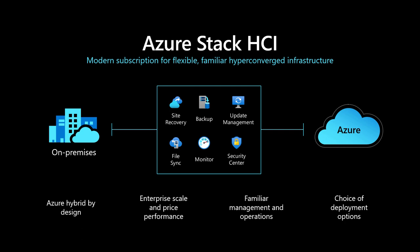Azure Stack HCI is on-premises — you bring your own server hardware, your own hyper-converged servers from the OEMs you traditionally work with, and it provides a number of capabilities to that infrastructure. It includes security monitoring, the ability to do backups of those virtual machines to the public cloud, taking advantage of that cheap, highly reliable, highly available public cloud storage. It includes support for update management and orchestration of updates across that infrastructure, as well as monitoring for health analytics and security monitoring. All of that is what Azure Stack HCI brings to the table by leveraging capabilities in public Azure.